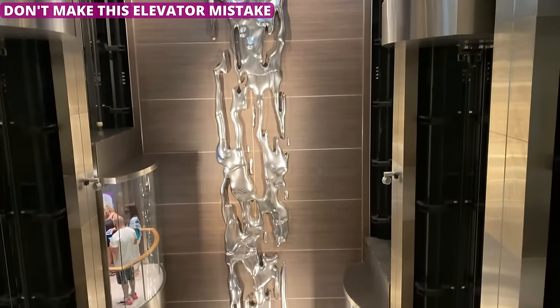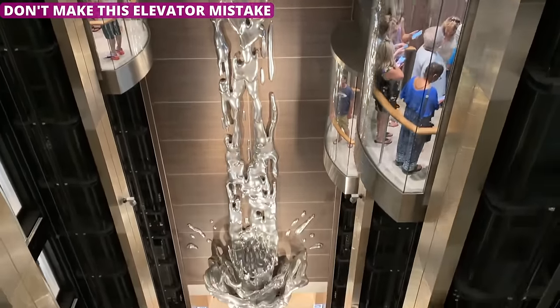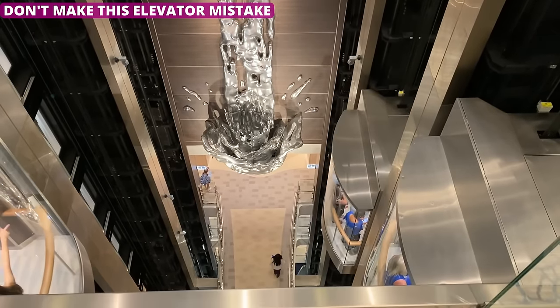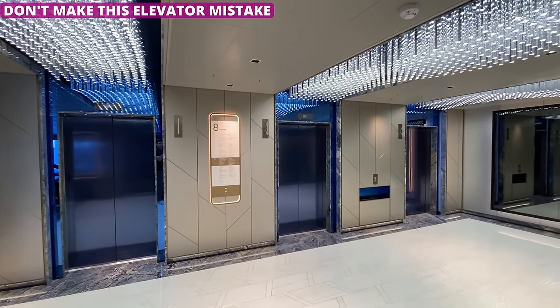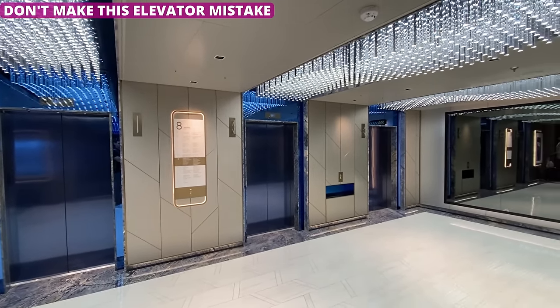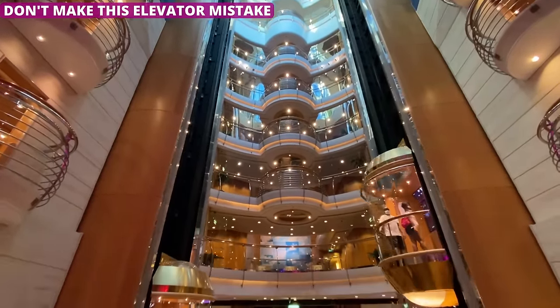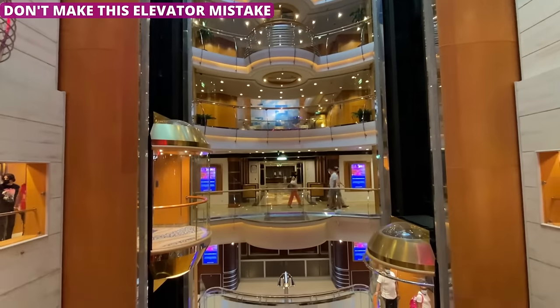Elevators are the heartbeat of the cruise ship. With 4,000 cruise passengers and sometimes more trying to go up and down more than a dozen decks, elevators are constantly busy no matter the time of day. That's why you should always wait to enter only after other people have gotten out. It's polite, but it also makes getting on and off much easier. Just stand far enough back to give people plenty of space to exit before you hop on.